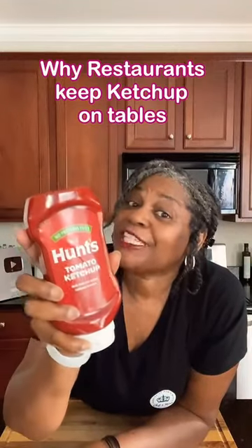Once your ketchup is opened, have you ever wondered where should I really keep it? Come with me, I'll show you what to do.